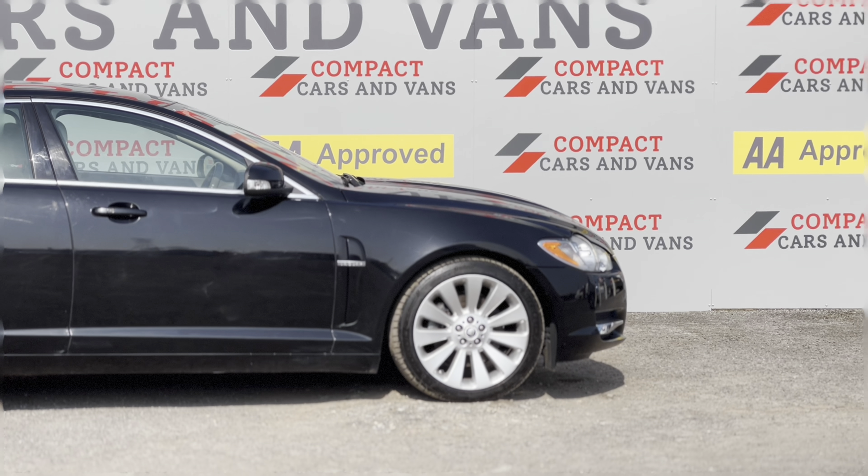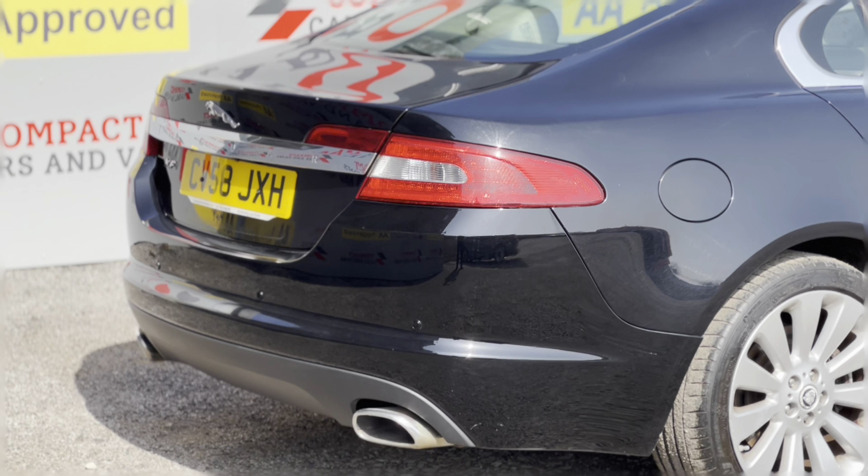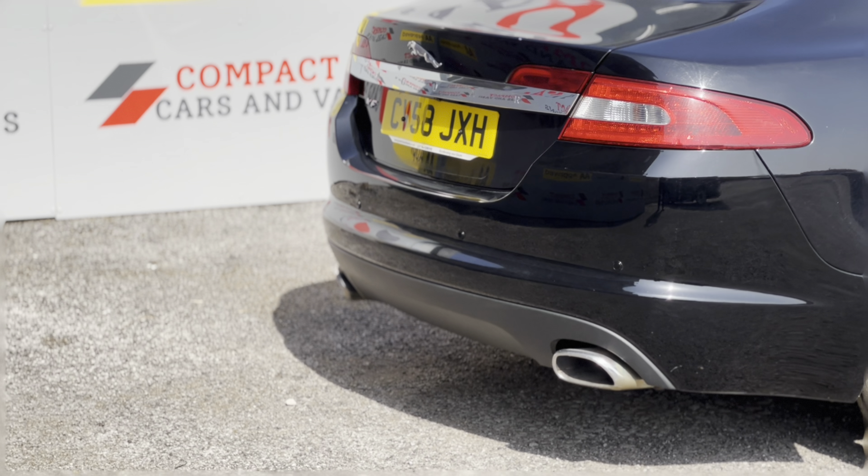It has the 19 inch alloy wheel optional extra upgrade, and of course there's no mistaking those twin chrome exhausts.